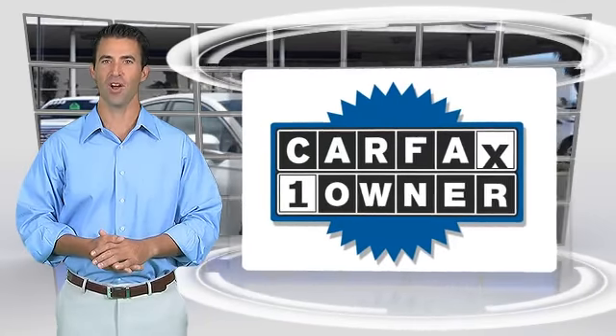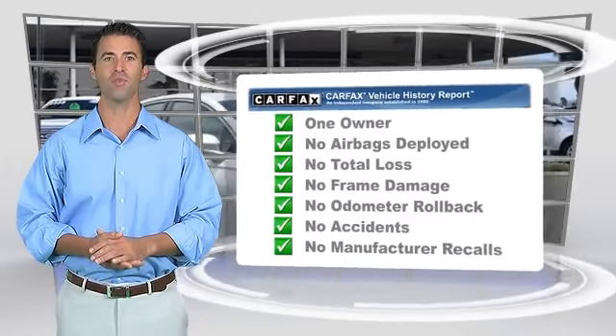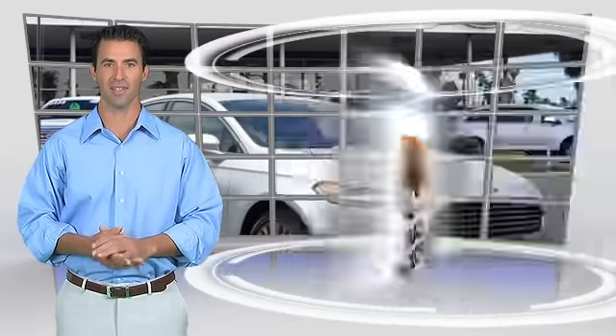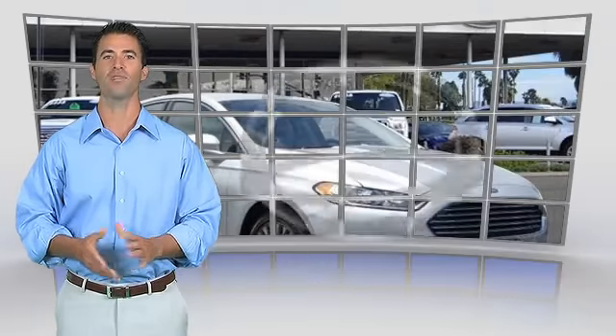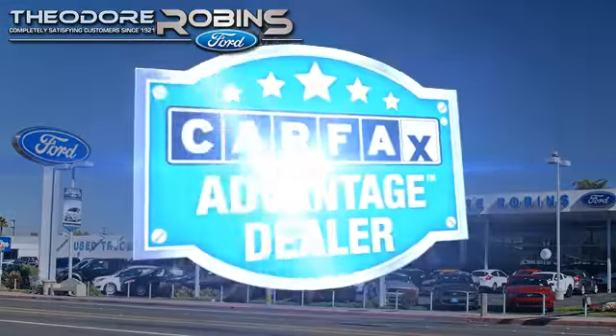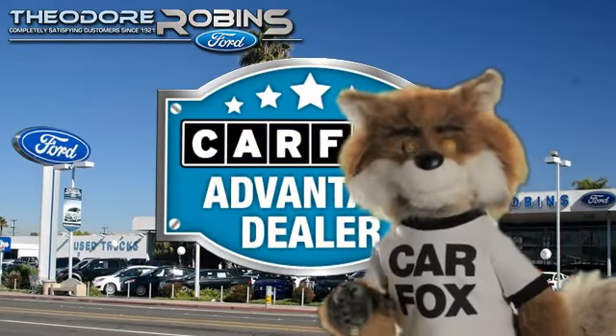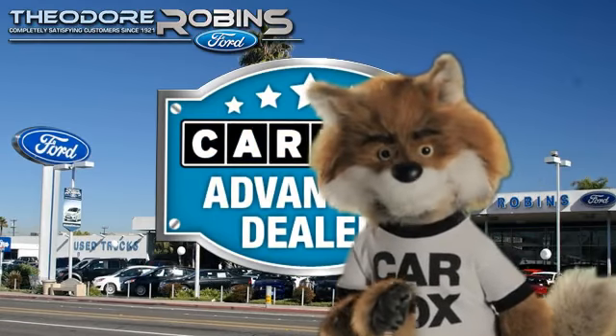This is a one-owner vehicle with the Carfax vehicle history report. Be sure to find a complimentary copy of this report online or contact the dealership. This vehicle qualifies with the Carfax buyback guarantee. Just say show me the Carfax at Theodore Robbins Ford, a Carfax Advantage dealer.